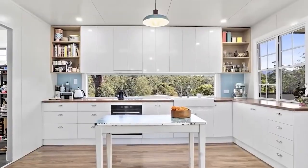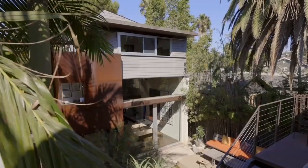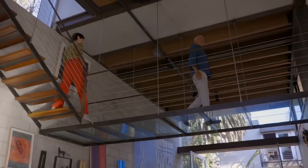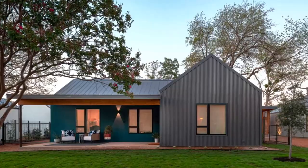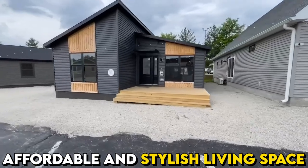To explore the world of modular homes further, it's crucial to connect with reputable builders and designers who specialize in this type of construction. They have the expertise to guide you through the process, helping you customize your dream home within your budget. With their assistance, you can get the best value for your money and achieve your vision of an affordable and stylish living space.